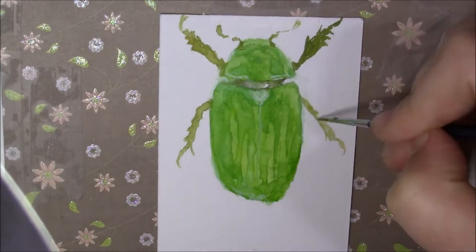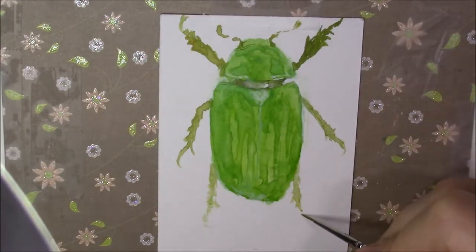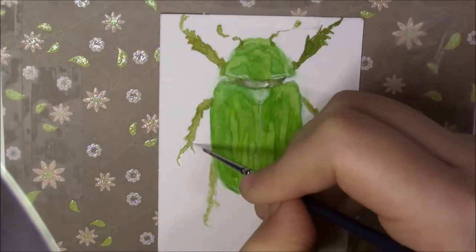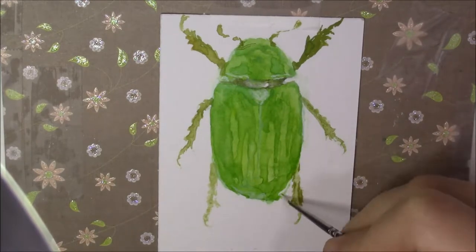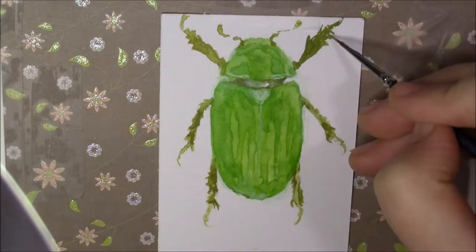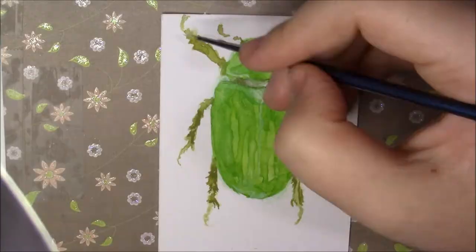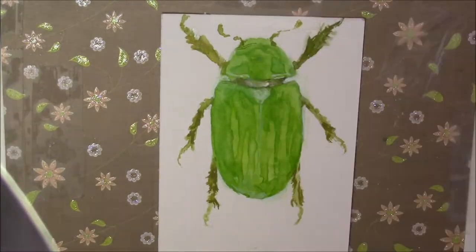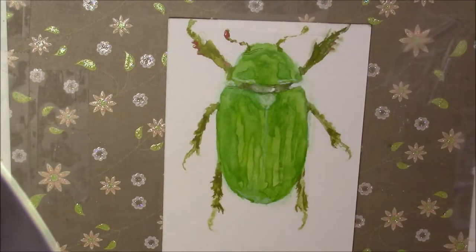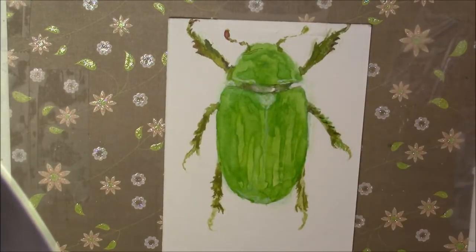The Glorious Scarab can be found in the American South West, from Texas to Arizona and into Northern Mexico. The Glorious Scarab likes to eat juniper leaf and its usual habitat is high elevation juniper forests. The larvae are called grubs and these are usually yellow or white in colour.